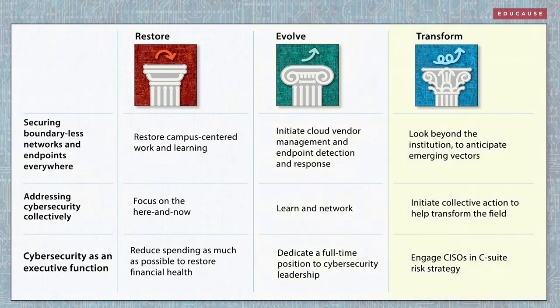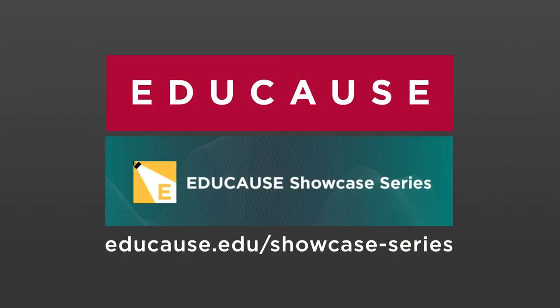And those committed to transforming cybersecurity and helping lead the way for higher education will think and act beyond their institutions and today's threats — anticipating future challenges, helping lead the transformation of cybersecurity in higher education, and serving an executive role at their institutions.